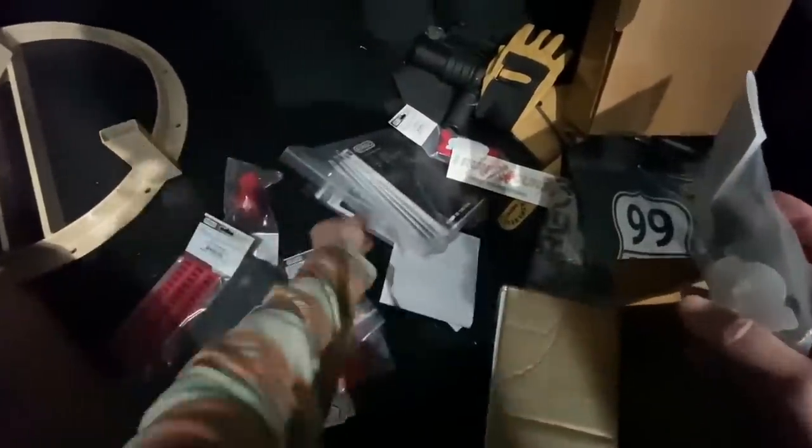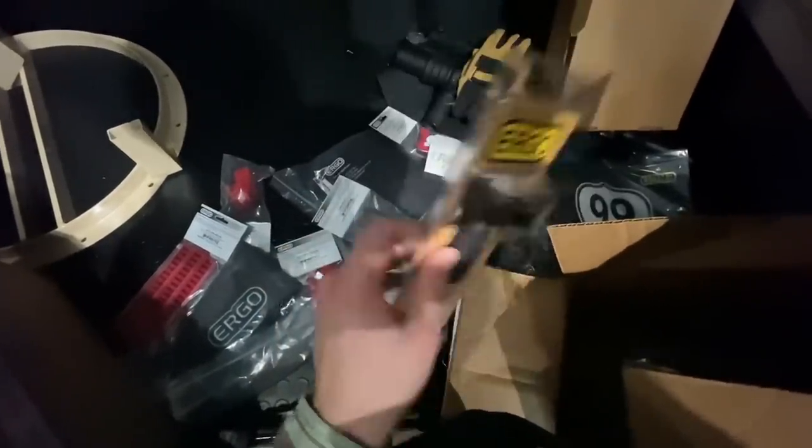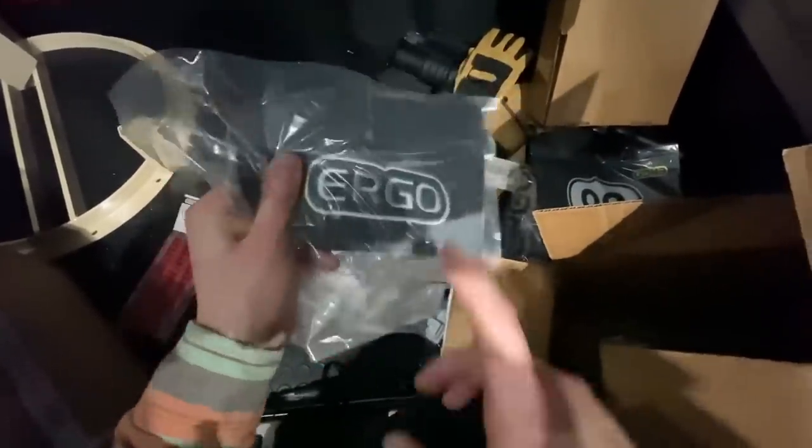Speaking of Christmas presents — Ergo, who make my favorite go-to AR grip, also sent a care package. Quick thank you to those guys: a nice shirt, mouse pad, another OD green flat-top Ergo Deluxe grip, some red accessories, a little QD vertical forward grip — definitely going to feature that on some builds — and a toque because they know I'm up here in Canada and it's freaking cold. Good stuff, thanks a ton to the fine folks at Ergo.